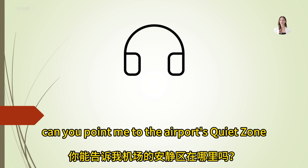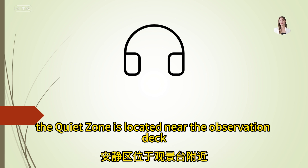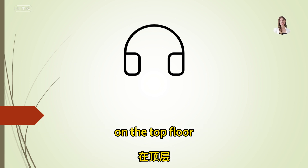Can you point me to the airport's quiet zone? The quiet zone is located near the observation deck, on the top floor.